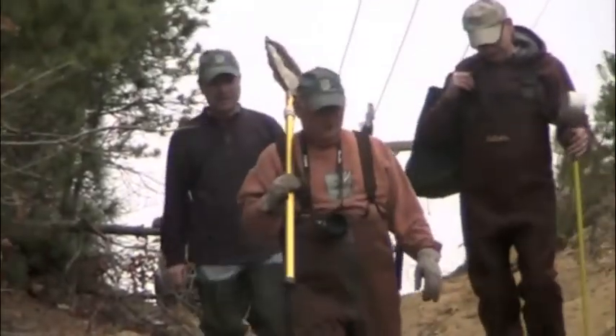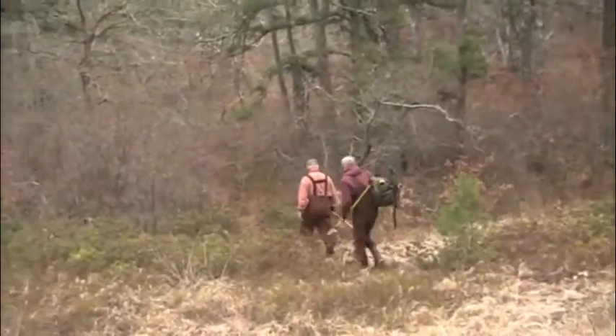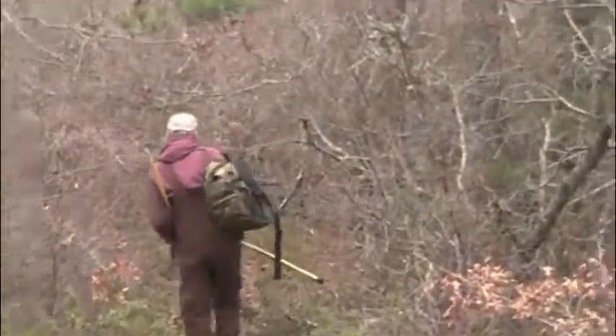We're at it again. The Brewster Conservation Trust is raising money to buy a woodland gem — three acres of pitch pine and oak forest surrounding the whole of Avernal Pool.